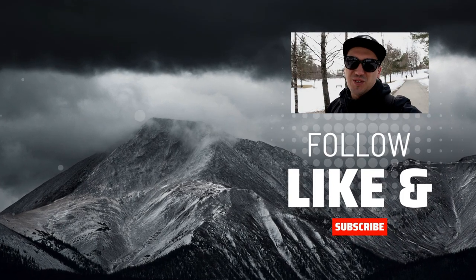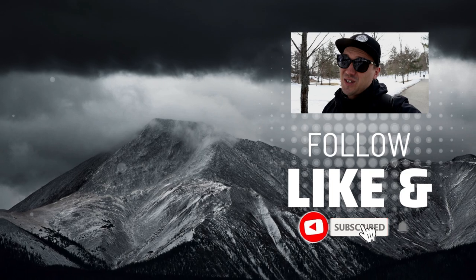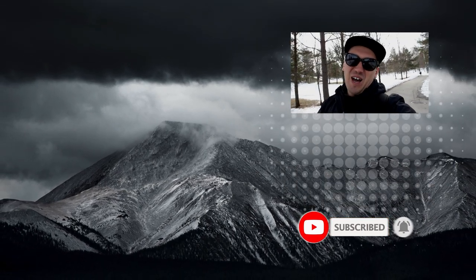Thank you very much for watching, that's all for today. If you enjoyed this episode and you want to see more content like that, consider subscribing to this channel. Until then, bye for now.